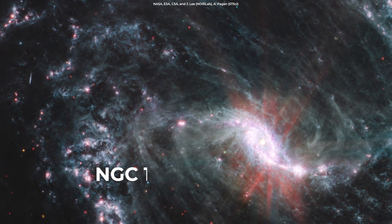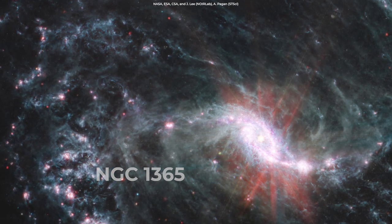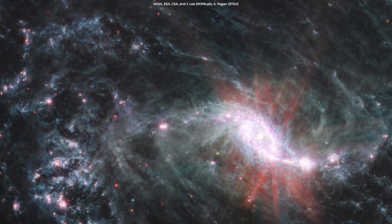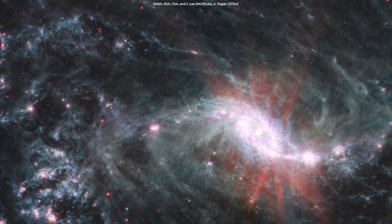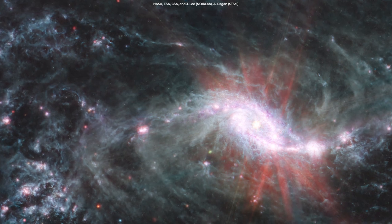And then we have this image of NGC-1365, which shows a stunning interplay between forming stars and the surrounding interstellar medium, as clumps of dust and gas have absorbed the star's light and then emitted it in the infrared range.